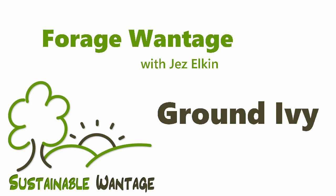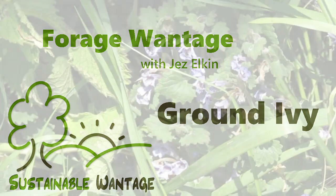Hi, welcome to the latest in a series of videos from Sustainable Wantage, looking at plants that can be foraged for in and around Wantage, and today we are looking at this plant which is ground ivy.